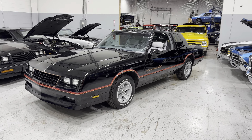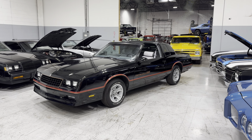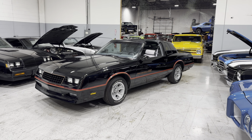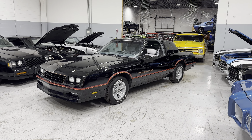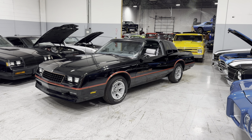This is a 1986 Chevrolet Monte Carlo SS — original numbers matching car, T-tops, automatic, 305 5.0 engine, beautiful stance, original car, excellent paint.